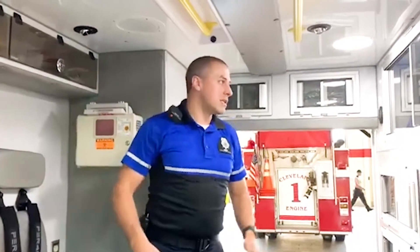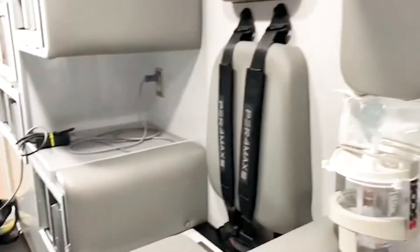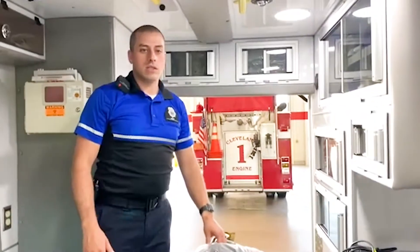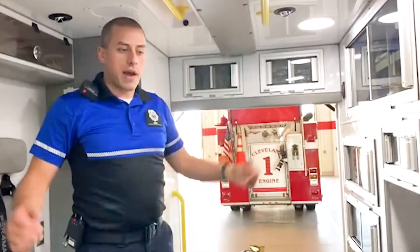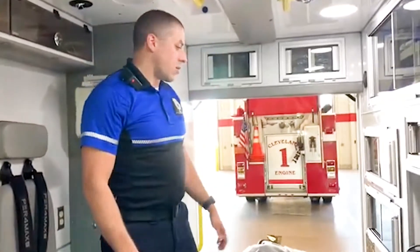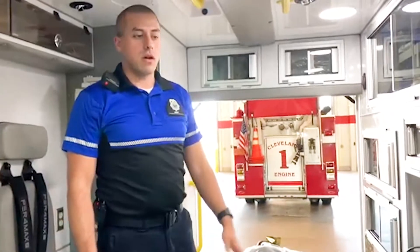When we come in in the morning, we check all of this off. Every single one of these cabinets is opened, the stuff is pulled out, we go through par levels, we make sure that we have the equipment necessary to run any call we could possibly run into. Johnson County is a decently sized county — we ran just under 28,000 calls last year in a pretty wide square mileage area, covering urban to rural areas.